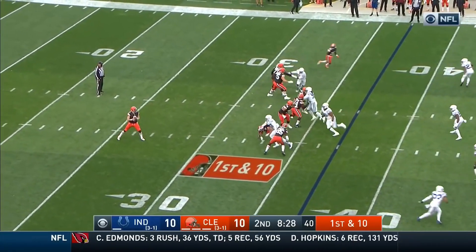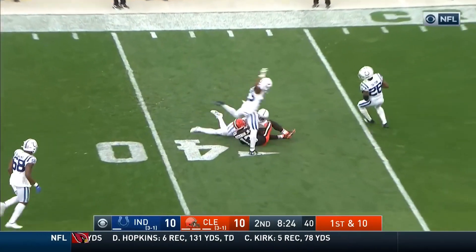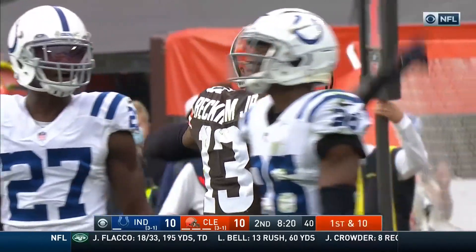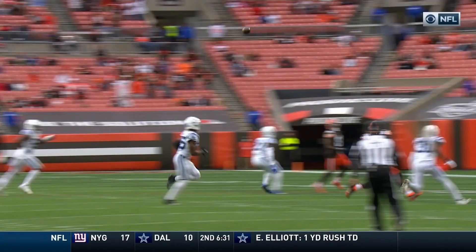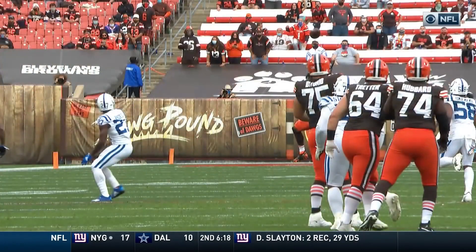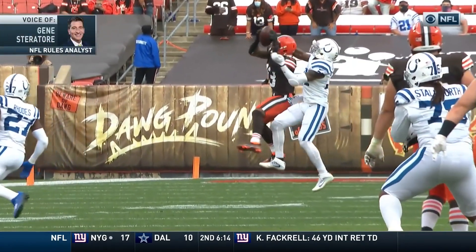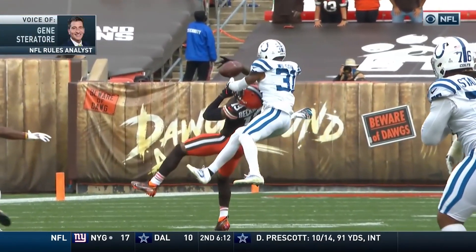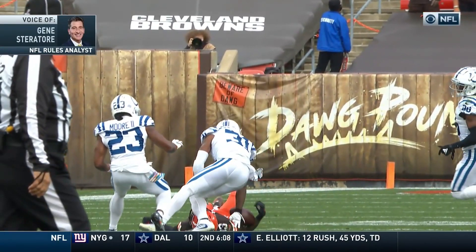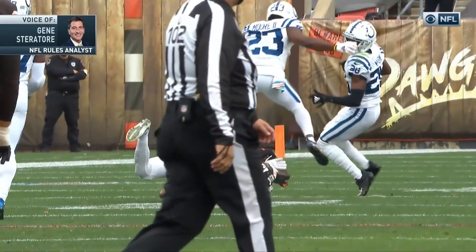First and ten. Play action from Mayfield, off the seam — it is caught! An impossible catch by Beckham. We just see great athletic plays, unbelievable camera angles, and then you see footballs do things that you can't imagine. In this situation, this ball turns and appears right before the nose touches the ground.